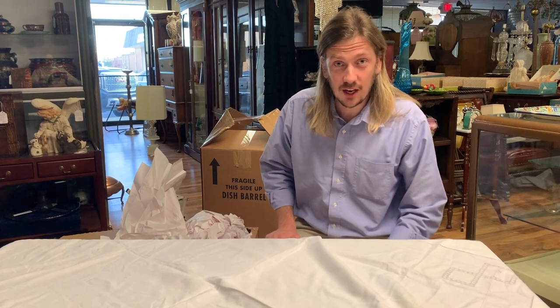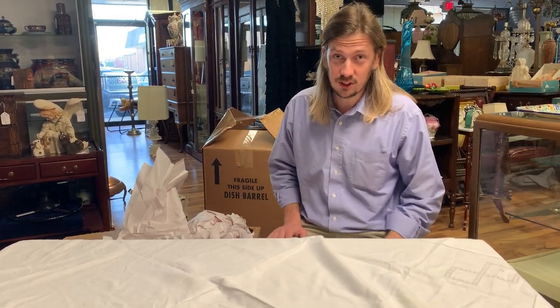All right, let's get started checking out the items I recently bought at the online auction. Like I said, this is the first time I've seen them and it's the first time you're seeing them.